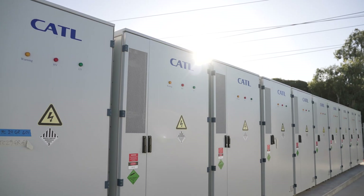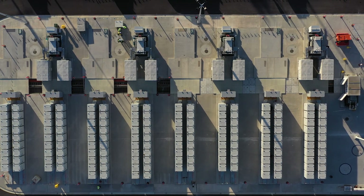As our state transitions to clean energy, more of these battery energy storage systems will be required. This will afford low-cost, stable, carbon-free electricity that will ensure WA continues to thrive into the future.